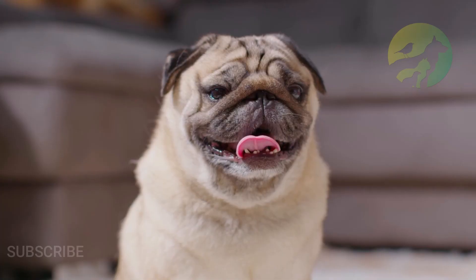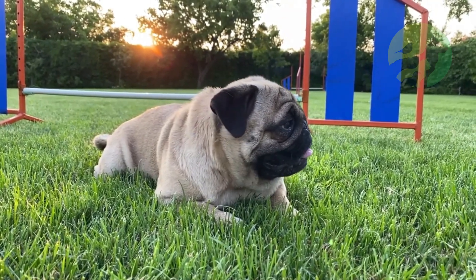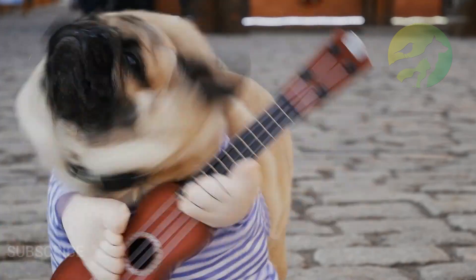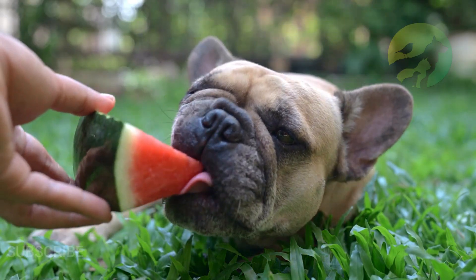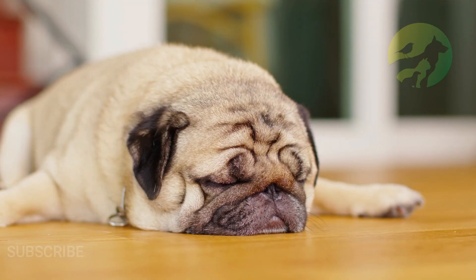Because of its good nature, even temper, and playful and charming personality, the pug is a very easy dog to train, especially from an early age. It wants nothing more than to please its owner with a show of obedience. Even though this is a small breed, it can be trained to perform any tricks and tasks that your imagination desires.